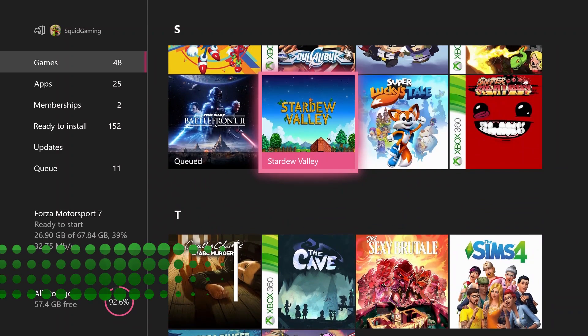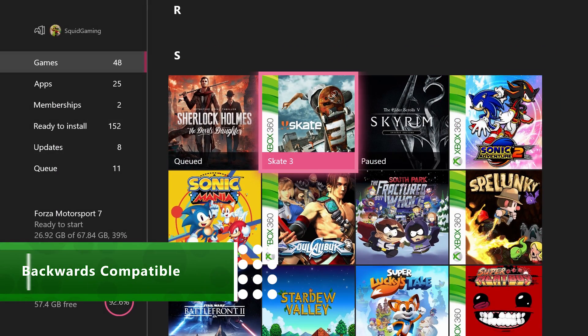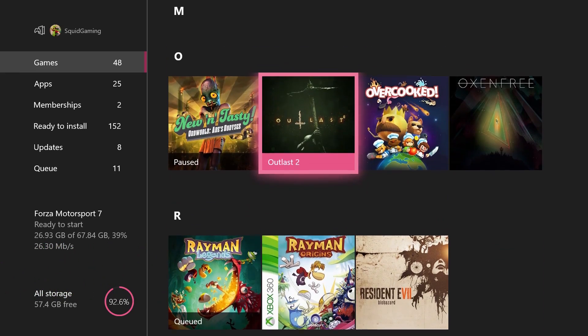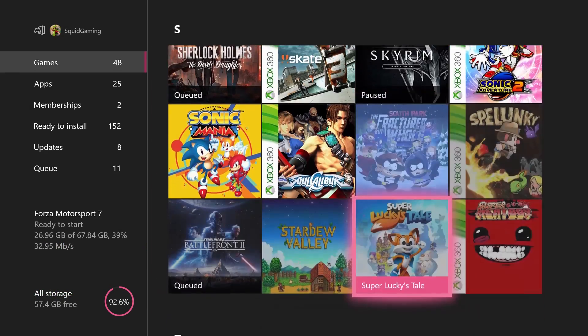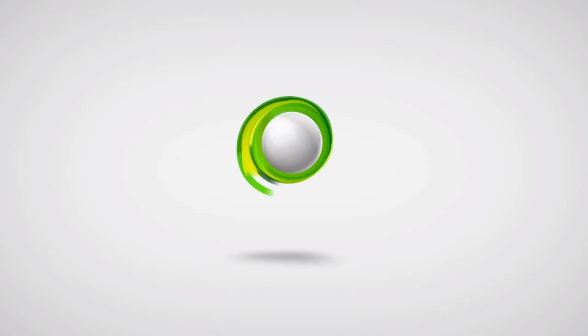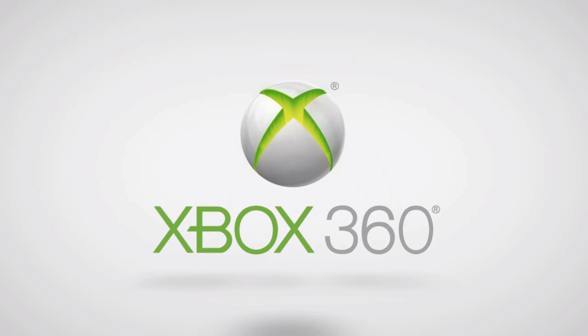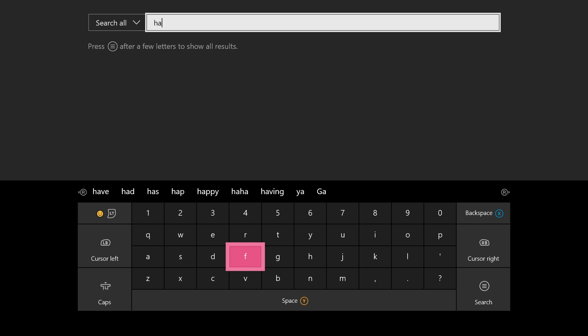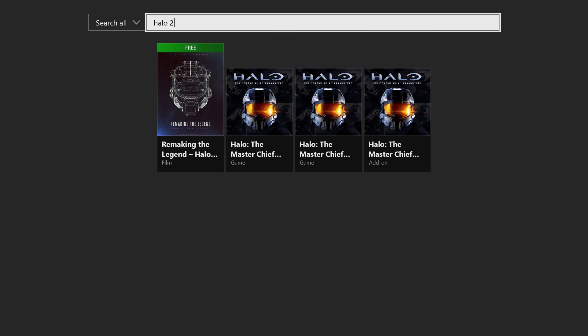Backwards Compatibility means you don't have to get rid of your Xbox 360 games just because you've got an Xbox One now. More and more 360 titles are being added to Xbox One every week. All you gotta do is insert your old disc or buy a digital copy on the store and you're good to go. It really is that simple. With Xbox Live Gold, you can play multiplayer games with friends across Xbox One and Xbox 360 too. If you're all about that OG Xbox, some original Xbox titles have been added this year too. That's three beautiful generations of Xbox, all on one console and all running beautifully.